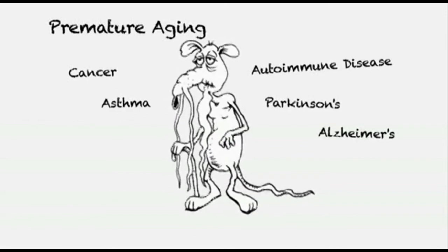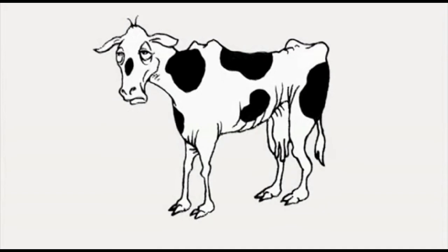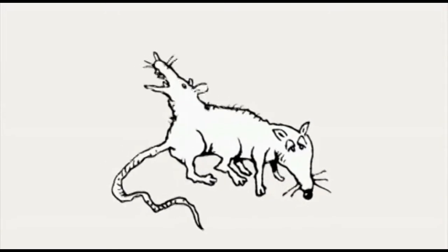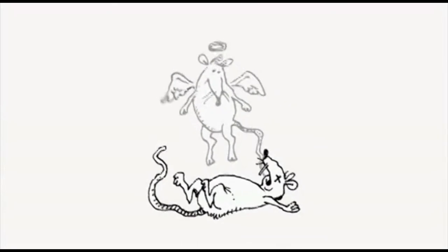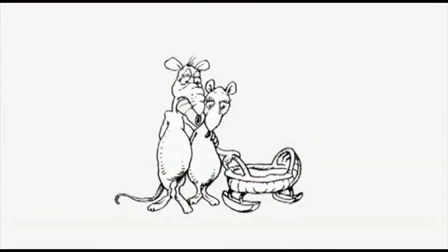Most GM plants are engineered to survive doses of Roundup herbicide. Roundup steals nutrients, which can lead to nutrient-deficient plants, animals, and humans. Roundup can also cause birth defects and other reproductive disorders. Lab animals that ate Roundup Ready crops lost a large number of offspring. Roundup is also linked to infertility, which may be from disrupted hormones, nutrient deficiency, or a brand new organism.